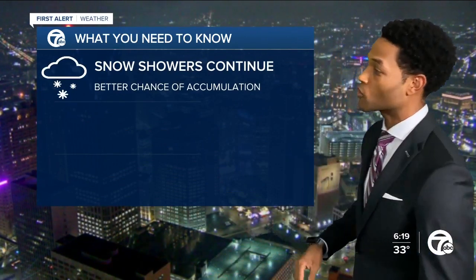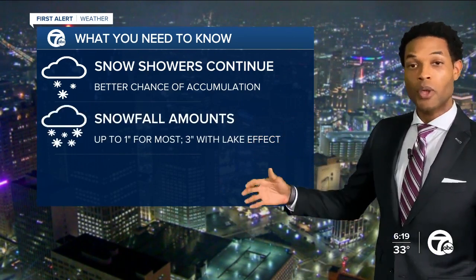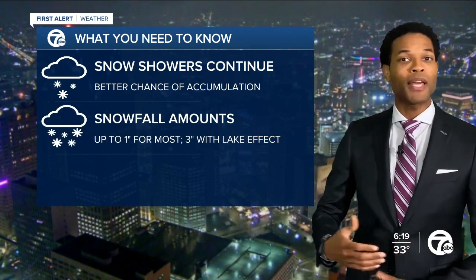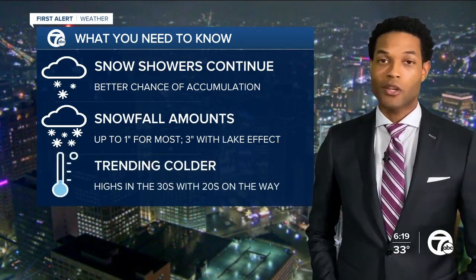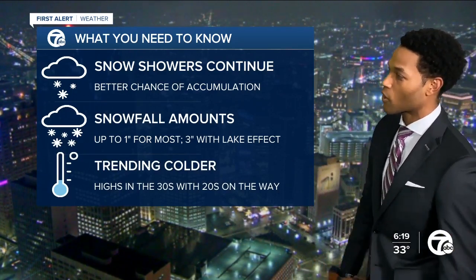Here's a breakdown of what you need to know. Snow showers are going to continue — a better chance of accumulation is between now into the overnight and tomorrow morning. Snowfall amounts up to about an inch. But if we can get some lake enhancement in spots, say near the thumb, maybe three inches in an isolated fashion won't be ruled out, as lake effect snow has a tendency to overproduce.